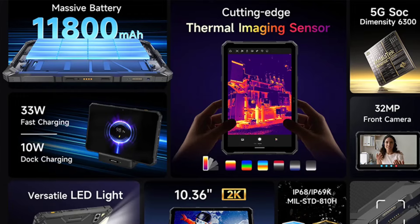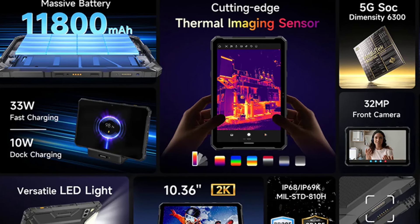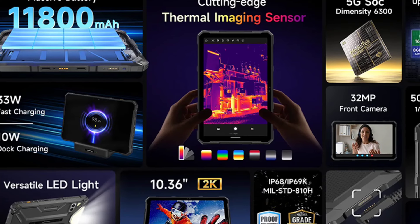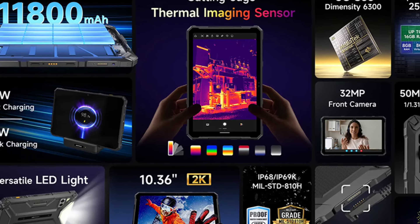As regarding the top specs of both devices, they are actually quite nice and identical. Both devices are backed by an 11,000 mAh battery and they both support 30W fast charging as well as 10W dock charging.